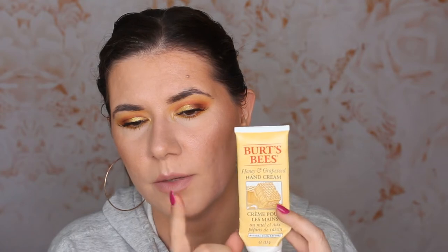I'm very curious to try more hand creams from Burt's Bees. I don't know if I'm going to purchase this one again — I hate the smell, but I really like how it's beautiful for the skin. I'll see if I can find something that's not honey and grapeseed, maybe something that smells better. I do recommend it if you can stand the scent.